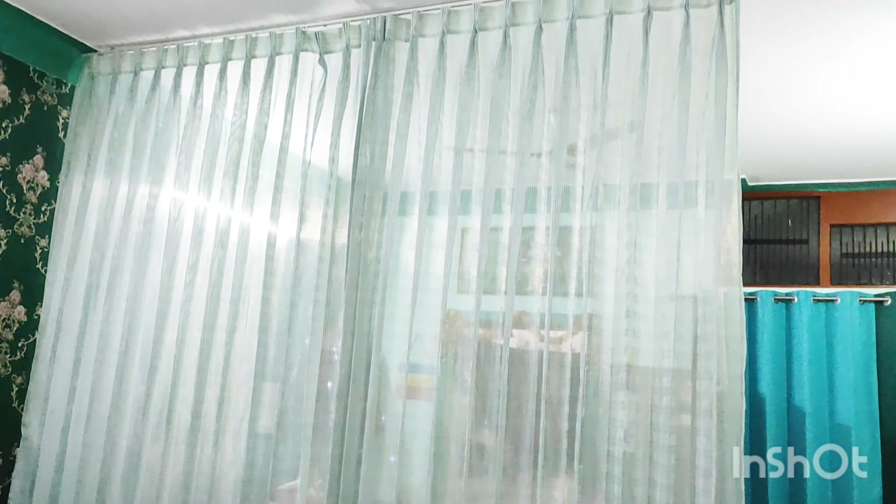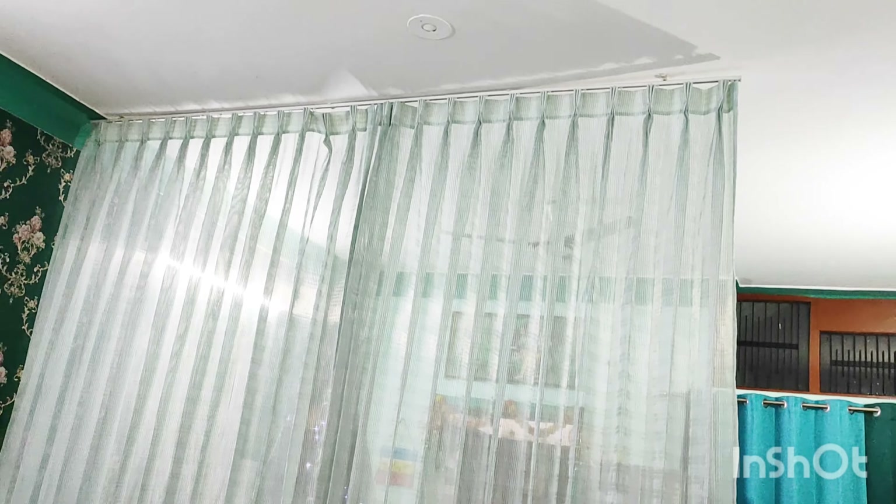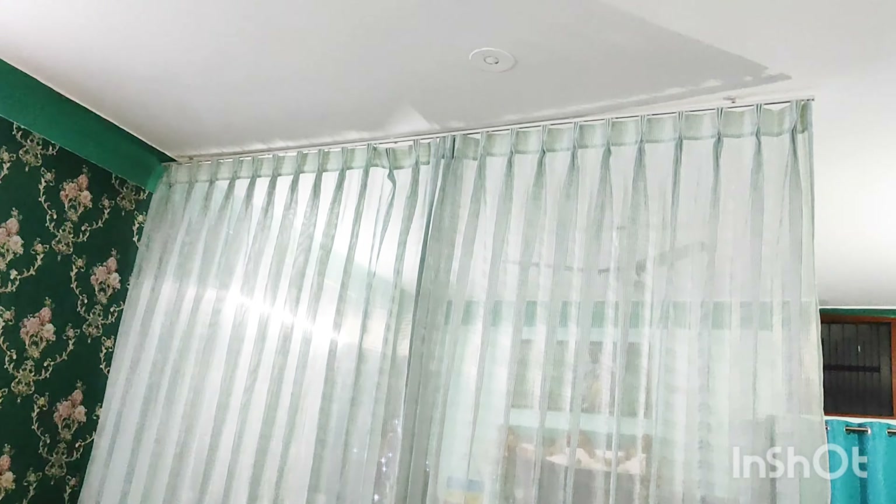This net curtain in the middle I have used to create a partition between my dining area and my drawing room.